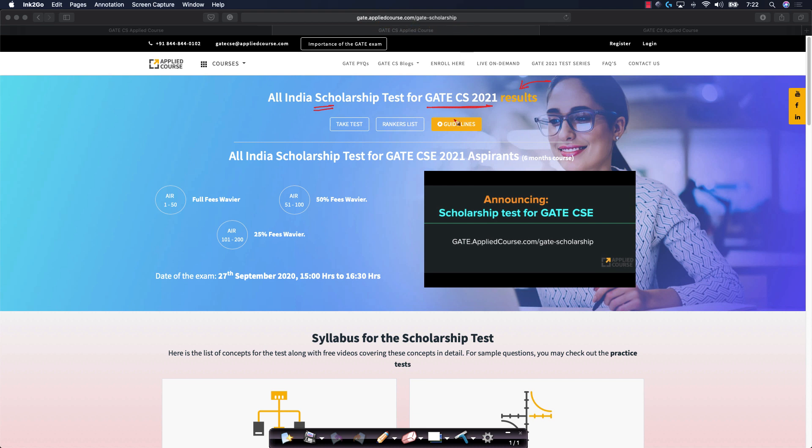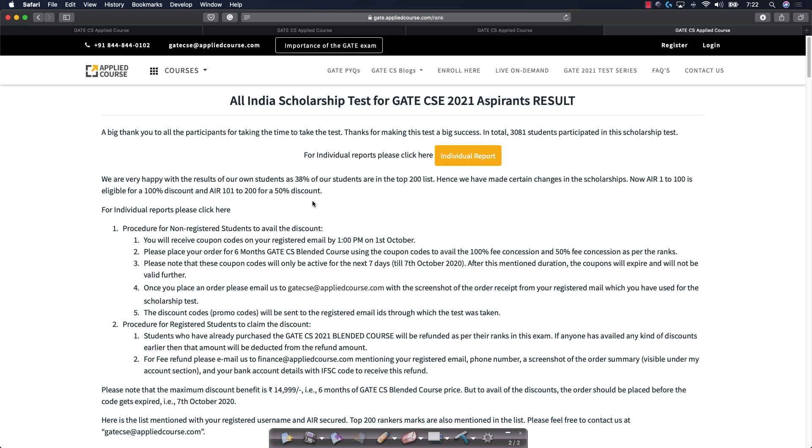This is the same page where you took the test itself. So if you want to see the results, you can just go to the rankers list. If you click on this rankers list page, let me just summarize a few things for you.